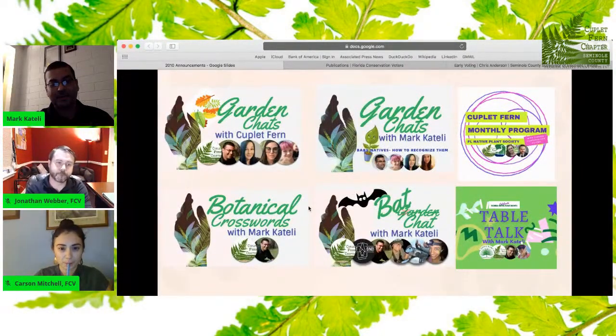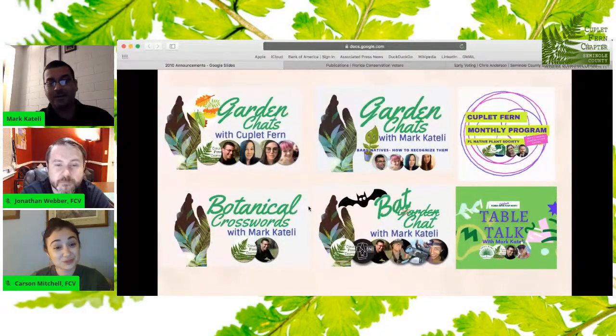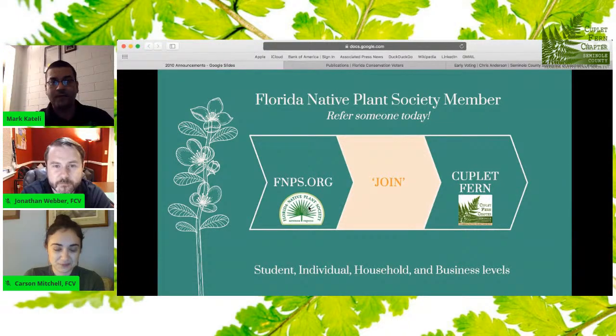These are all the things we're doing just this month. We're doing Couplet Garden Chats — the directors Jennifer, Gia, and Kaylee have done an amazing job. They'll be doing Baby Native Plants — how to recognize them — and a Fall in Love with Florida's Fall. Tonight's program, of course. We're doing an online membership drive just in time for October Native Plant Month, sitting down with Valerie Anderson. And then there's Back Chat, a spinoff of Garden Chat, conveniently on October 31st, Halloween, Saturday at 11 a.m. Go to fnps.org if Couplet Fern is for you.